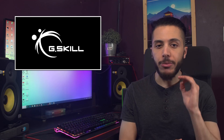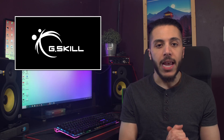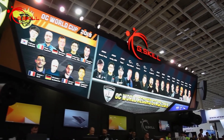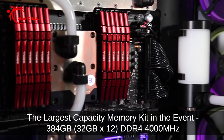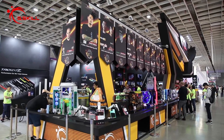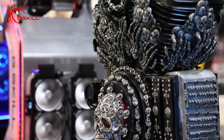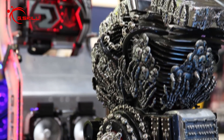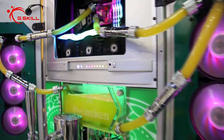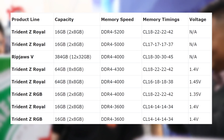Moving on, we've got G.Skill with some pretty extreme showcase of DDR4 memory. One of their demos featured an Intel Xeon W processor with 12 slots of memory all filled with 32 GB sticks at 4000 MHz. That's a whopping 384 GB of memory fitted into an ROG Dominus Xtreme motherboard. The more RAM the better, but this is getting excessive.